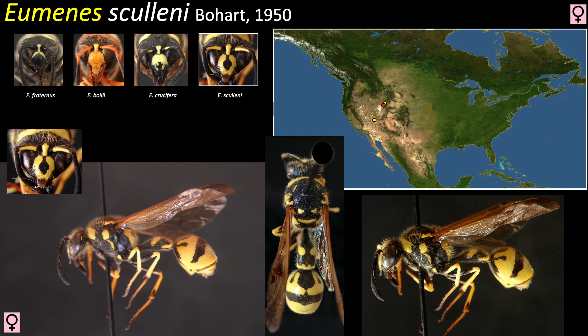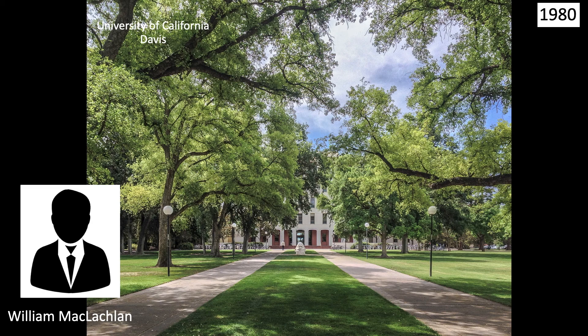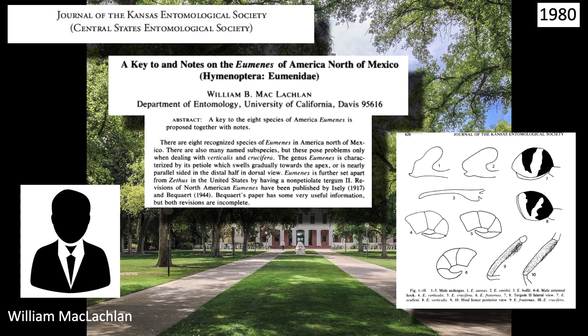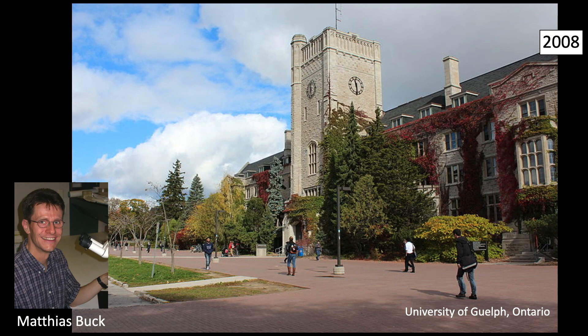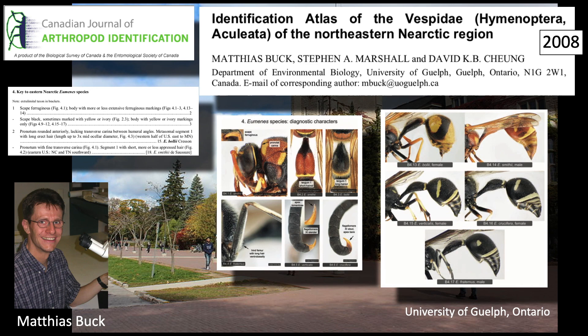Helpful resources for identification begin in 1980, when William McLaughlin at the University of California, Davis published a key to, and notes on, the Eumenes of America north of Mexico. It provided a good key to the species, but is not widely available. Twenty-eight years after McLaughlin, in 2008, Matthias Buck at the University of Guelph in Ontario published the Identification Atlas of the Vespidae of the Northeastern Nearctic Region. It is lavish in its photography and available free online, but its only drawback is its regional scope — it only covers five eastern species.